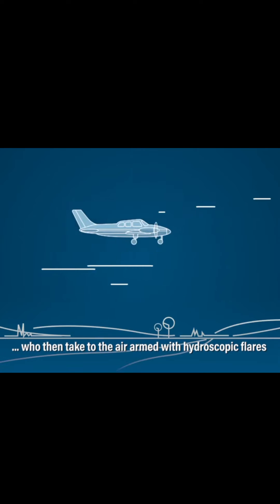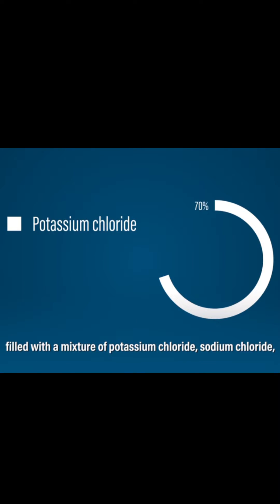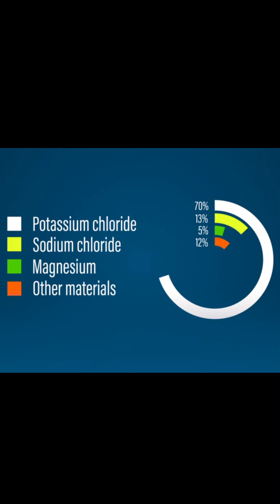The white fluffy clouds that look like this. If there's no moisture in the air, there's no point in cloud seeding — you can't create rain from nothing. You then take to the air armed with hygroscopic flares filled with a mixture of potassium chloride, sodium chloride, magnesium, and other materials. It's essentially salt.